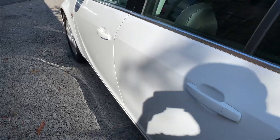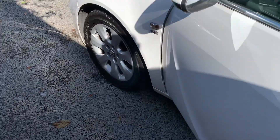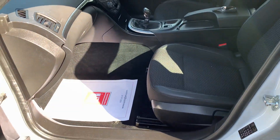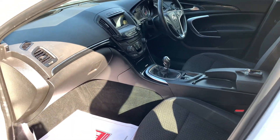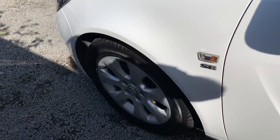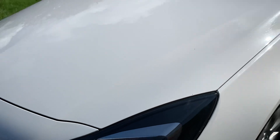A very nice, well-specced family hatchback. Apologies for the sun glare — it's a beautiful morning here in Dunley. So finally, thank you very much indeed for watching our short video and we hope to see you soon.